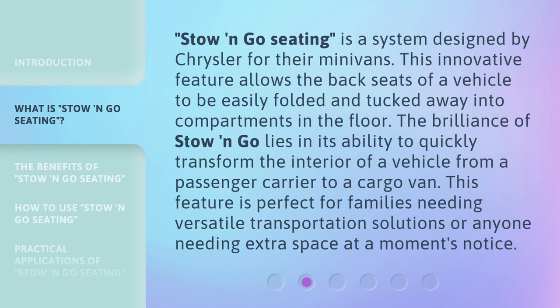Stow and Go Seating is a system designed by Chrysler for their minivans. This innovative feature allows the back seats of a vehicle to be easily folded and tucked away into compartments in the floor. The brilliance of stow and go lies in its ability to quickly transform the interior of a vehicle from a passenger carrier to a cargo van. This feature is perfect for families needing versatile transportation solutions or anyone needing extra space at a moment's notice.